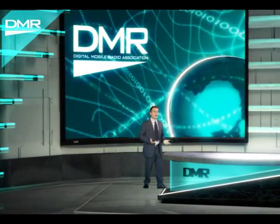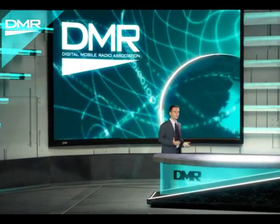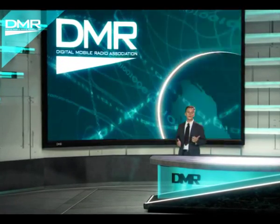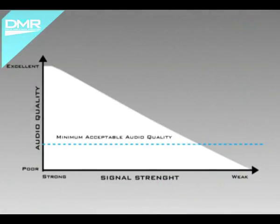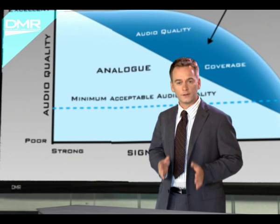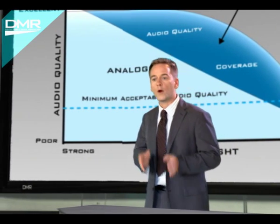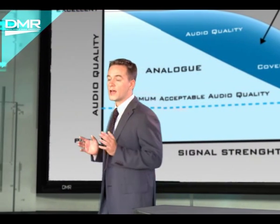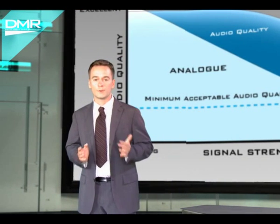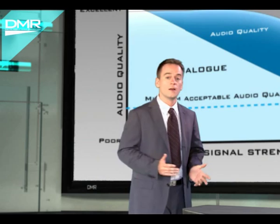And at the same time, DMR technology provides better background noise suppression than analog, so that the quality of the call is maintained even at the farthest edges of the transmission range. This means that digital DMR conversations are clearer than many analog conversations would be over the same channel. Because both conversations are using the same well-understood 12.5 kHz channel's full bandwidth, there is no degradation in range performance and no added risk of interference.